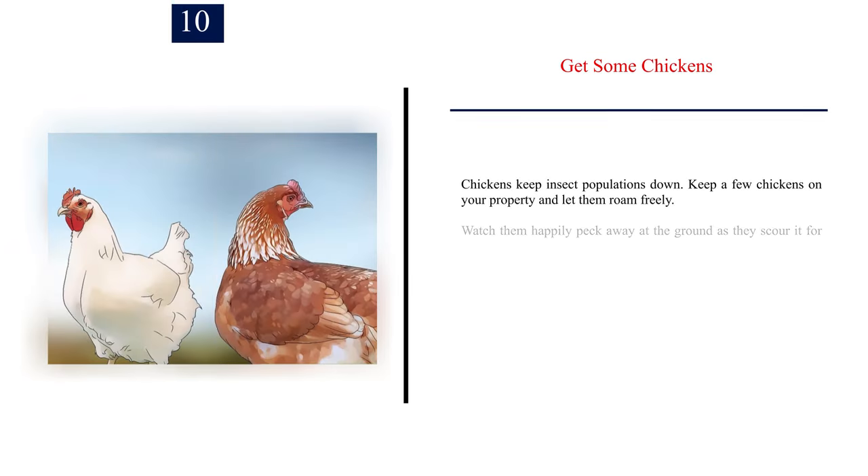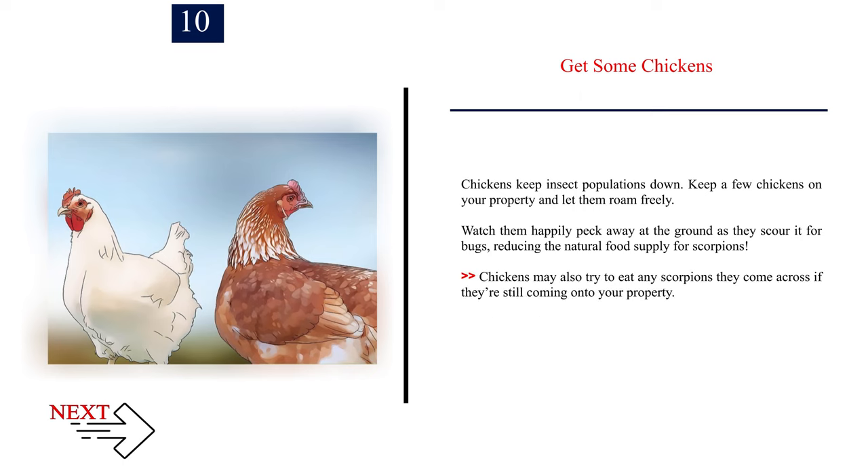Number 10: Get some chickens. Chickens keep insect populations down. Keep a few chickens on your property and let them roam freely. Watch them happily peck away at the ground as they scour it for bugs, reducing the natural food supply for scorpions. Chickens may also try to eat any scorpions they come across if scorpions are still coming onto your property.